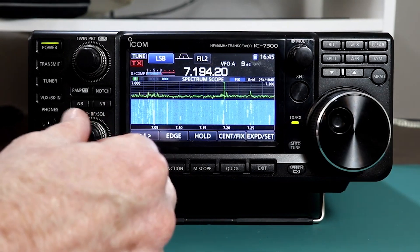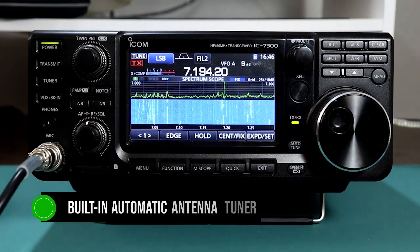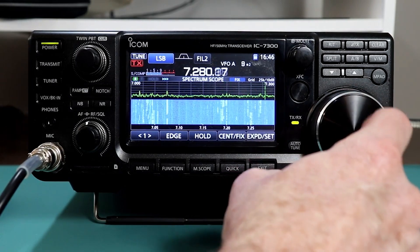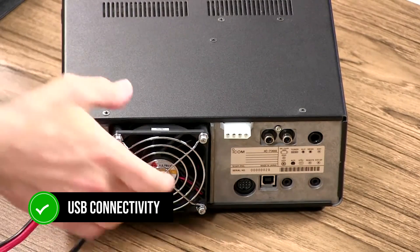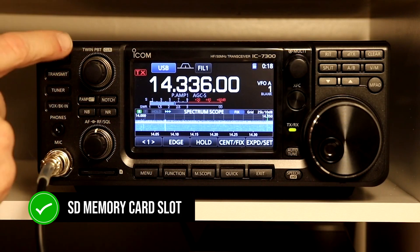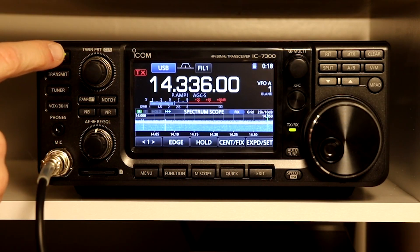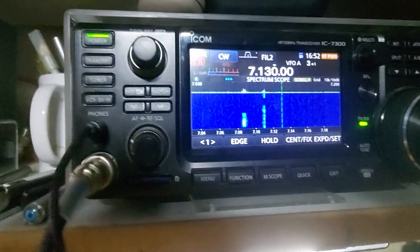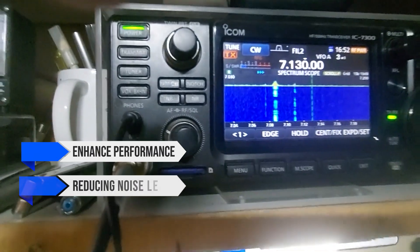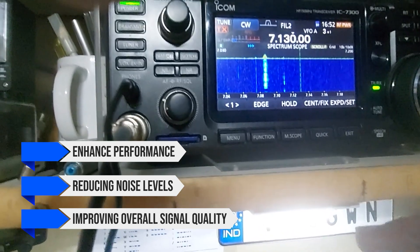The Icom IC7300 also features a built-in automatic antenna tuner, though it can struggle with SWR above 3.1. It offers USB connectivity for simple digital mode setup and includes an SD memory card slot for saving data and updating firmware. The RF direct sampling system and 15 discrete bandpass filters enhance performance, reducing noise levels and improving overall signal quality.